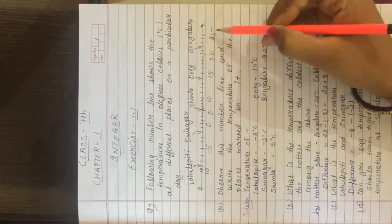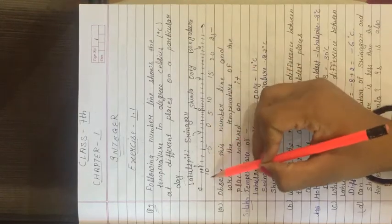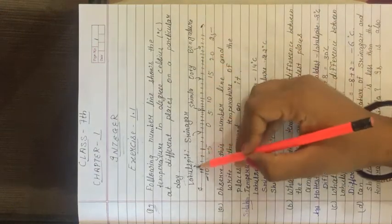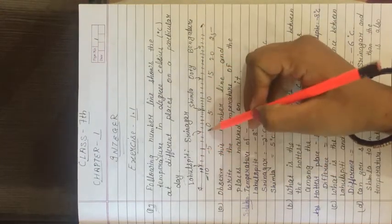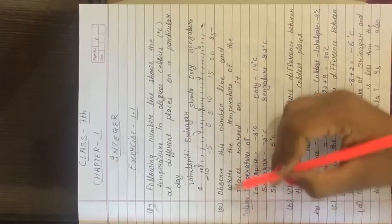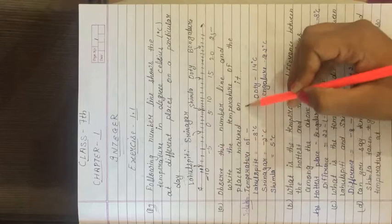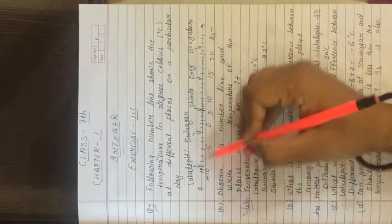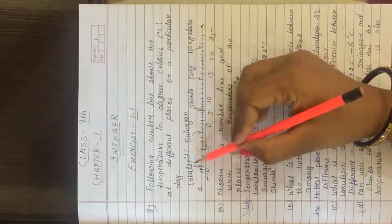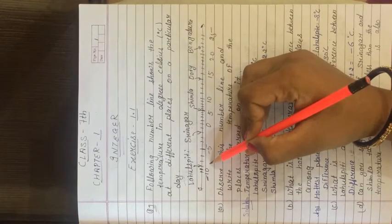The temperatures given are: 5, 10, 15, 20, 25, minus 5, minus 10. The temperature of the following places is given on the number line: Laul Spiti, Srinagar, Simla, Ooty, Bangalore. First part: observe this number line and write the temperature of the places marked on it. You have to look at this number line and write the temperatures marked on it.